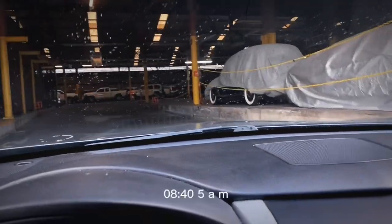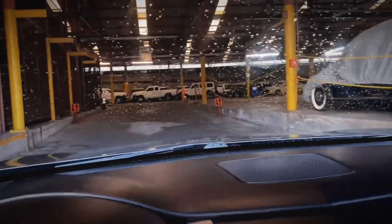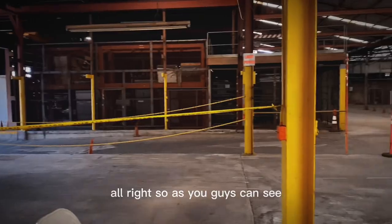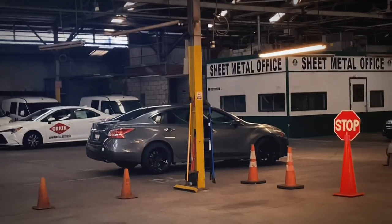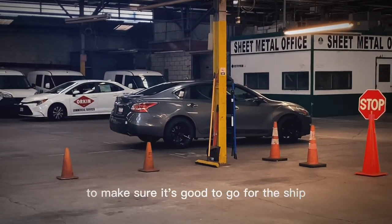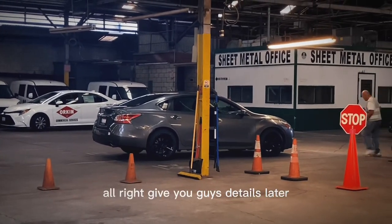It's a bit early — my appointment is at 8:45 a.m. but I'm going in around 8:35. So I drove it in and the gentleman had me drive it over here. I parked my car right there, brought my windows up, gave him my license, and now he's inspecting it to make sure it's good to go for the ship.